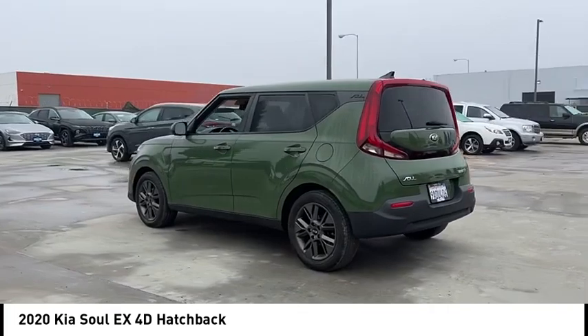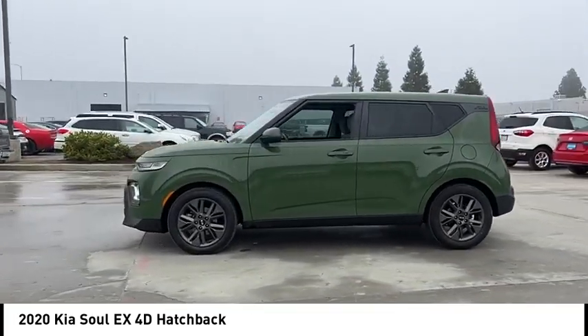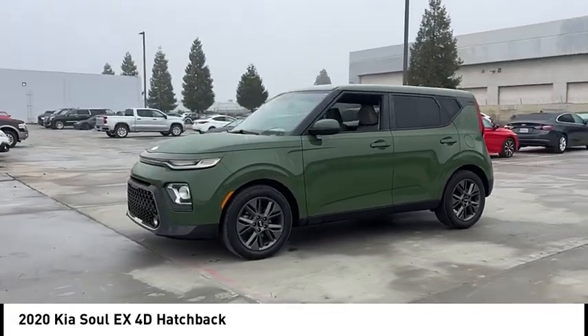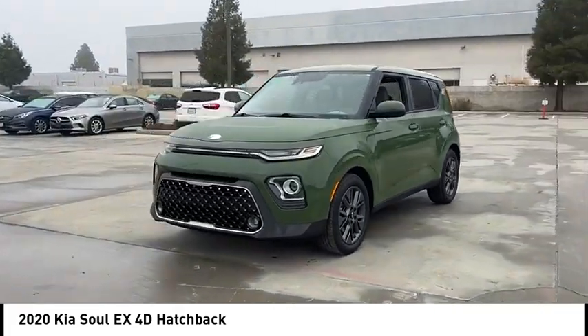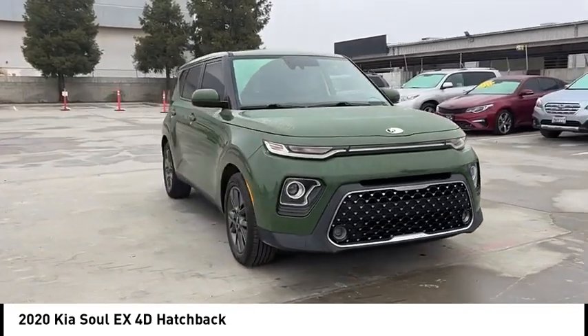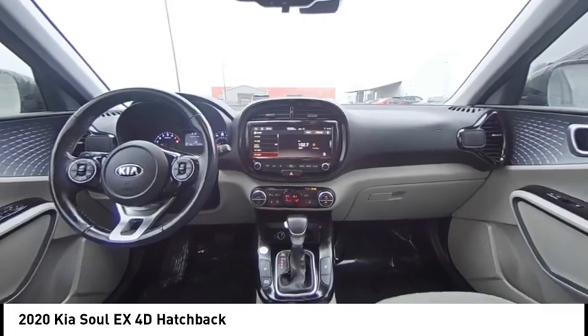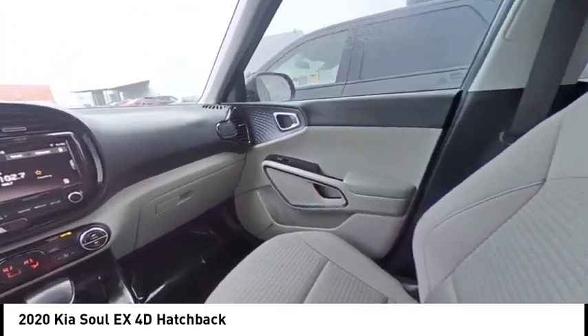This vehicle has less than 55,000 miles. Here are some of this vehicle's great options: electronic stability control, alloy wheels, brake assist, traction control, remote keyless entry, fog lights, front wheel independent suspension, speed control, four-wheel disc brakes, rear window defroster.